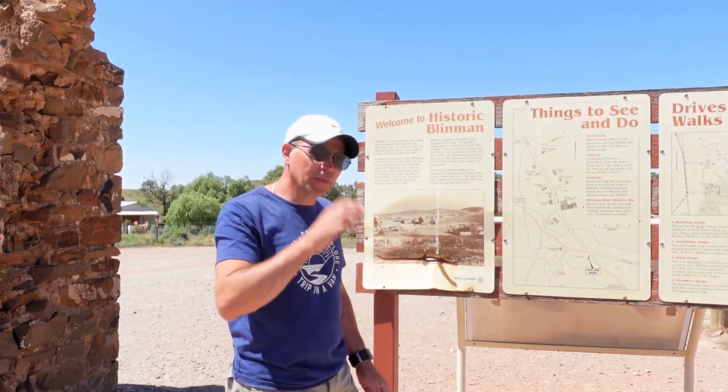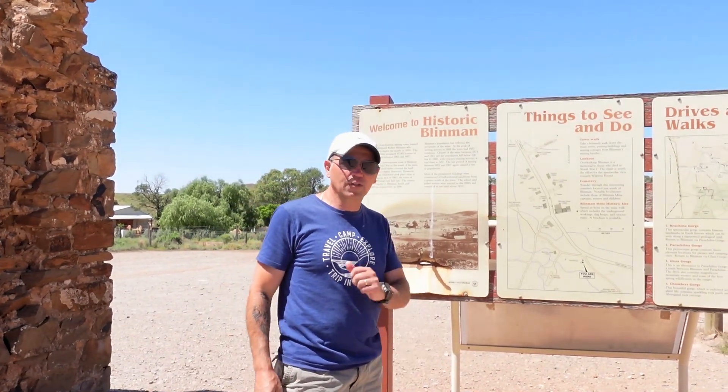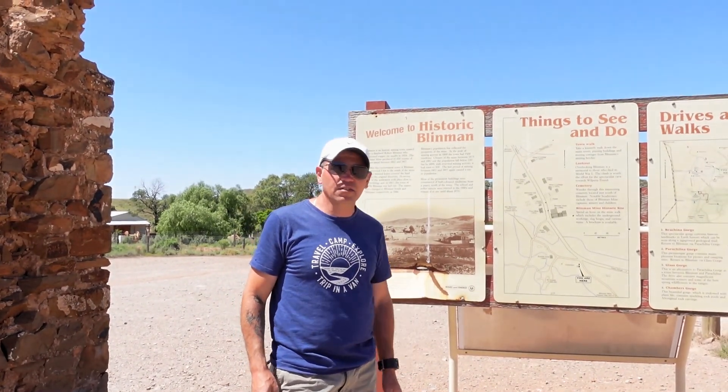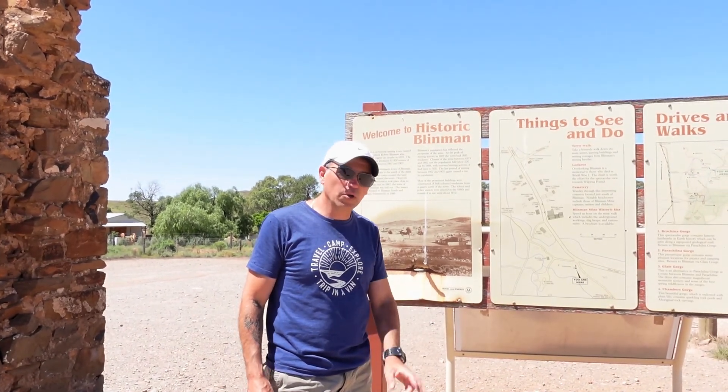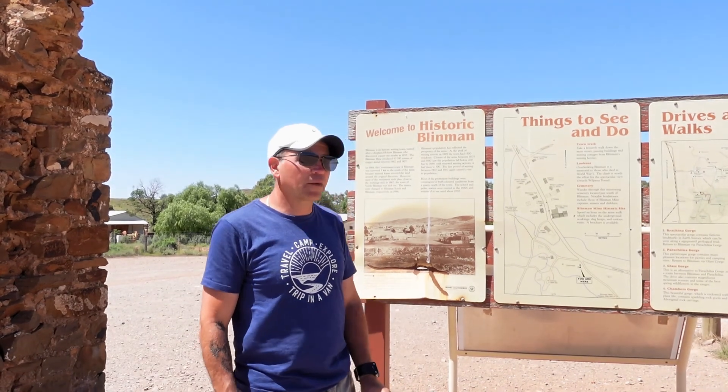G'day, we're in Blinman, South Australia's highest town. In 1859 a shepherd called Robert Blinman discovered copper ore here and bought the license to this area. They started mining for copper and for about 45 years it was owned by four different companies, producing 10,000 tons of copper ore.